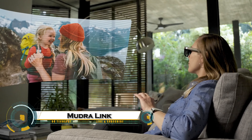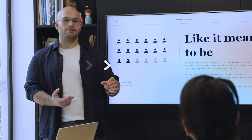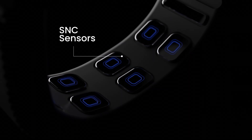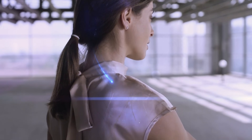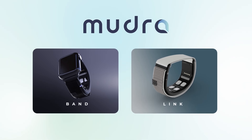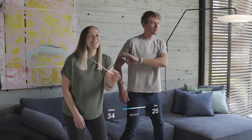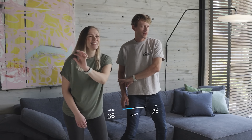The Mudralink is a revolutionary neural wristband that lets you control your digital devices without touching them. Using advanced sensors, it detects tiny electrical signals from your finger movements and turns them into commands for smartphones, tablets, smart TVs, and augmented reality systems. Compatible with Android, MacOS, and Windows, the Mudralink works seamlessly across many platforms, making it incredibly versatile.